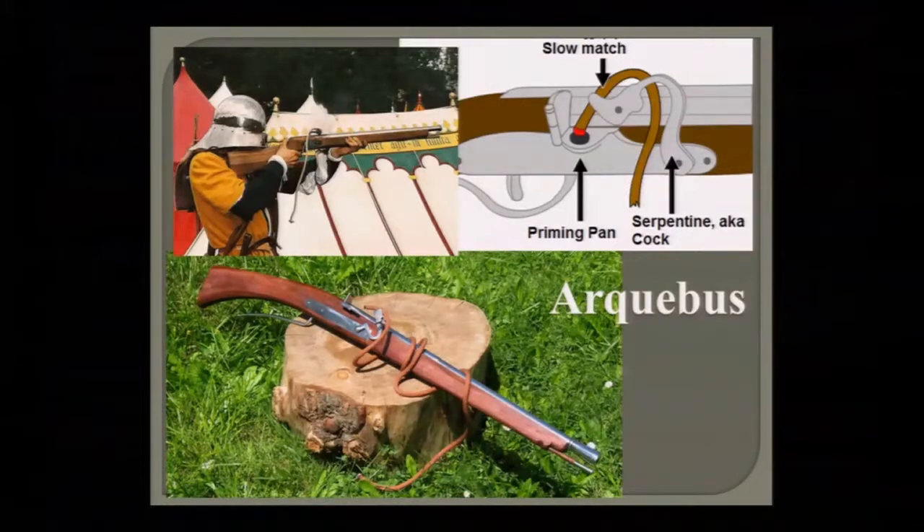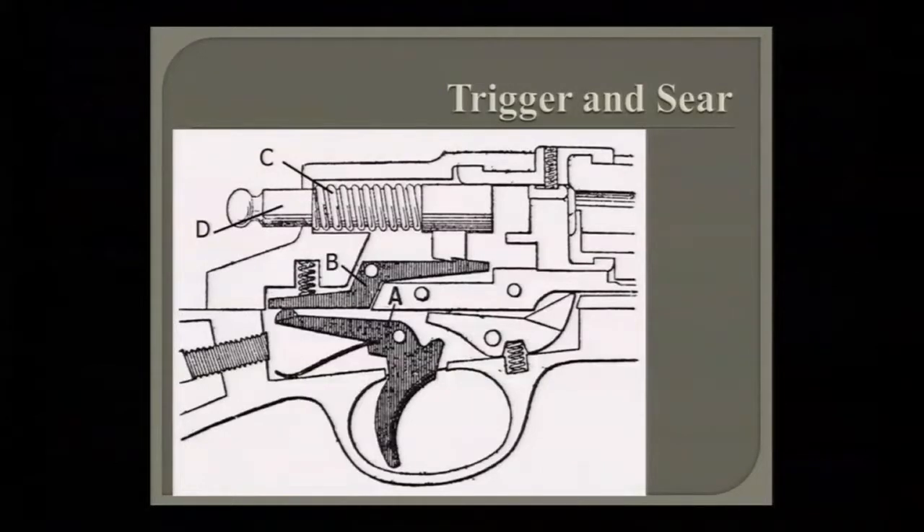The improvement of the trigger mechanism came about with the arquebus, which held that slow match in what was called a serpentine and had a priming pan, so you didn't have to touch the touch hole anymore. This allowed you to actually aim the gun. Here's the basics: a sear is a lever that holds the striker, and the trigger is also a lever that pushes up on the sear against the spring to release the striker or hammer. That's how trigger and sear work — the same way on everything today.